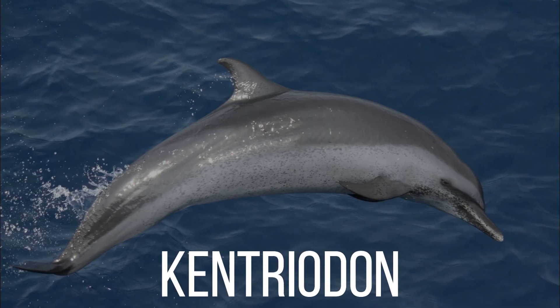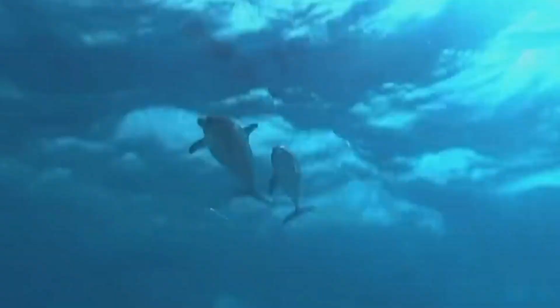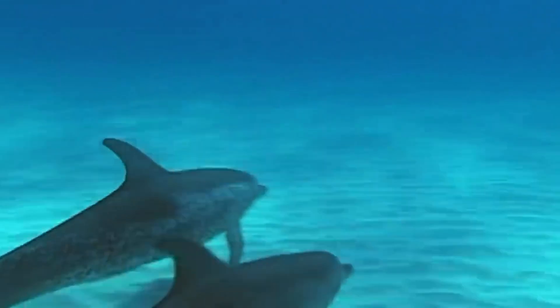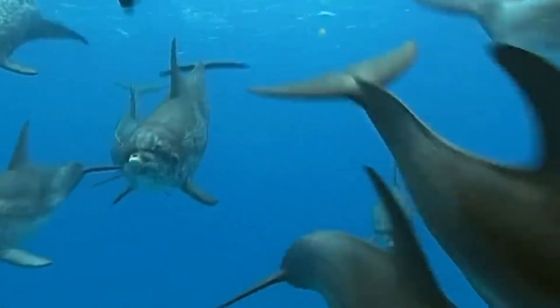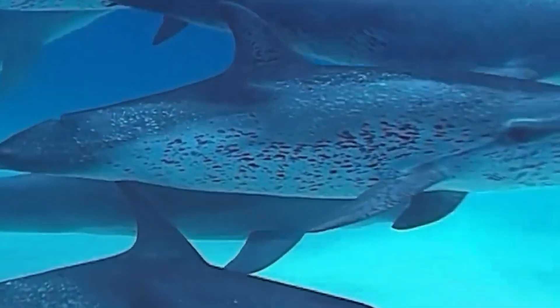We will start with the Kentryodon. This group of early dolphins lived during the Miocene period, which is about 23 to 5.3 million years ago. Since Kentryodon is one of the oldest members of the dolphin family, it tells us a lot about how ancient cetaceans evolved into modern dolphins.